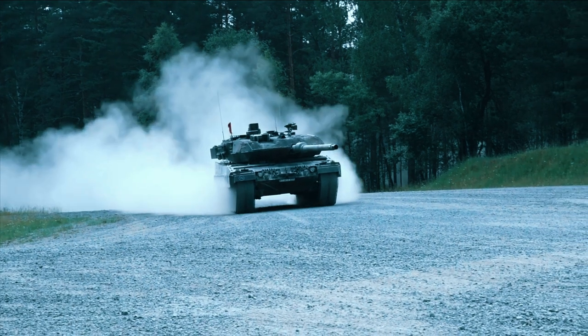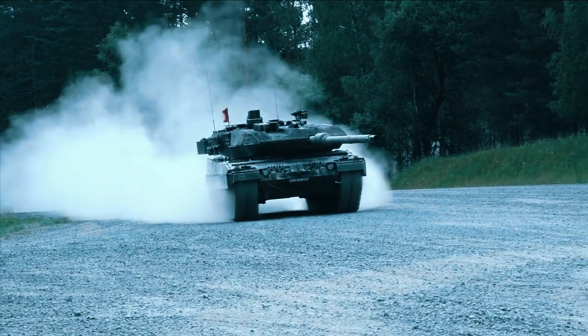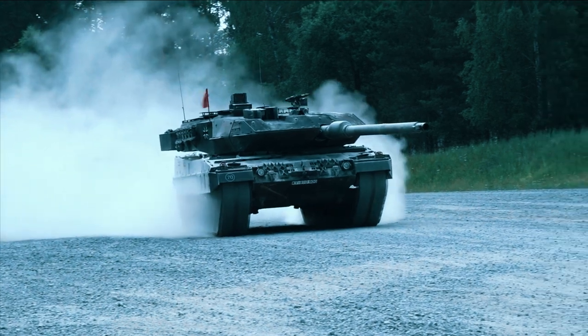More than 104 years after the British Army adopted the first tanks, which were deployed on the Western Front to destroy German defensive lines during the First World War, it seems a German tank could be next.